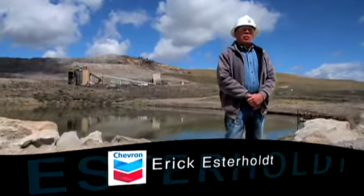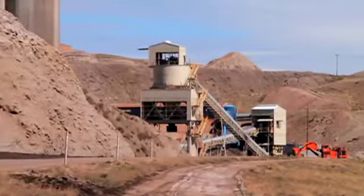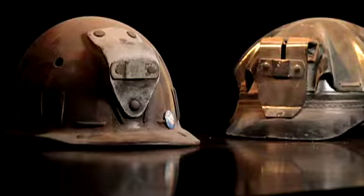Welcome to Kemmer Mine. We're a large, open-pit coal mine in southwestern Wyoming. We mine about 5 million tons of coal annually, and we've been working these coal seams since 1921.